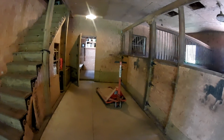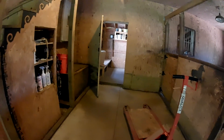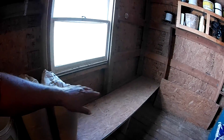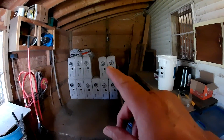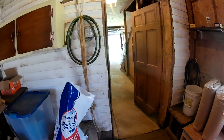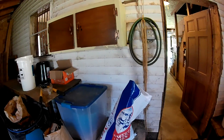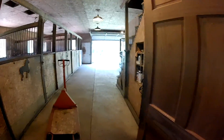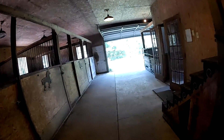Let me just show you the grain room again, because the first part of this video you probably couldn't see much. All I have left is two bags here. It'll be piled up here and on the floor here, and the sawdust will go there. I might have two or three bales in the staging area for the stalls.